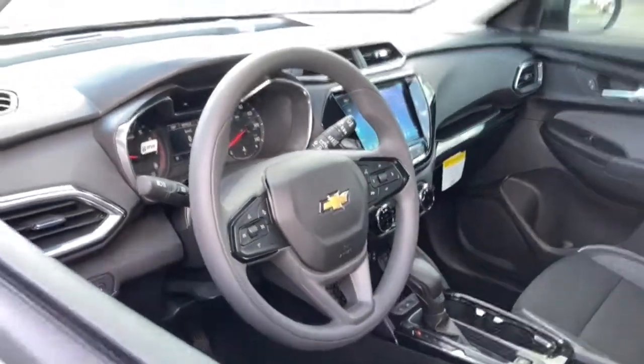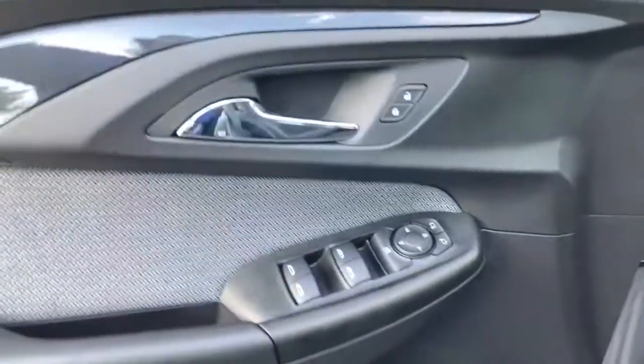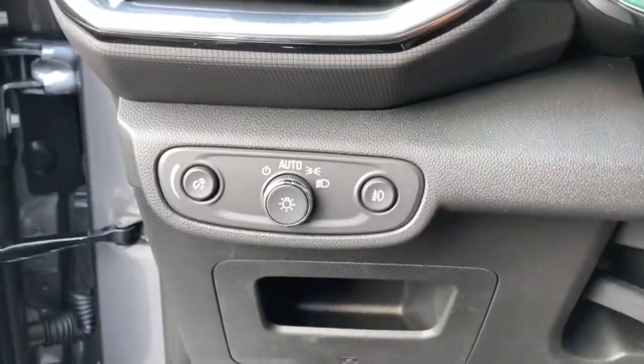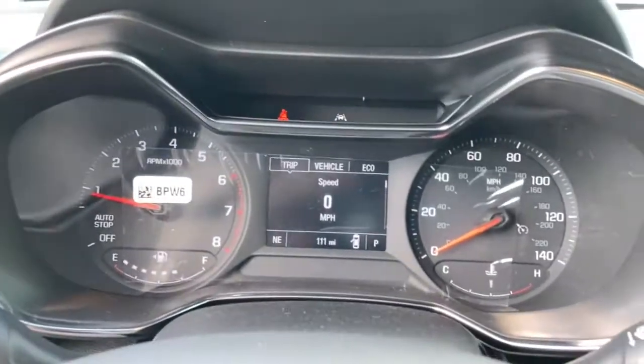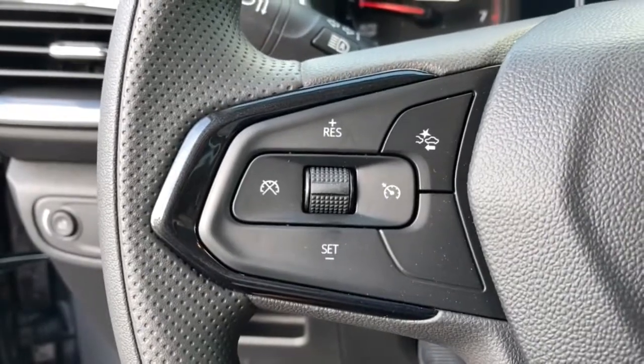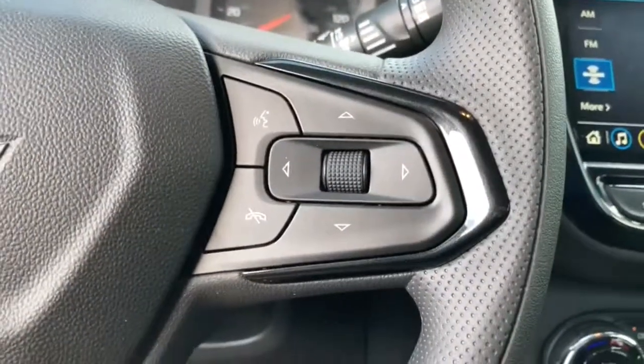These are just some of the great options this vehicle comes with: heated driver's seat, keyless entry, fog lamps, heated mirrors, iPod, MP3 input, Lane Keeping Assist, Backup Camera, Satellite Radio, Remote Engine Start, and Power Driver Seat.